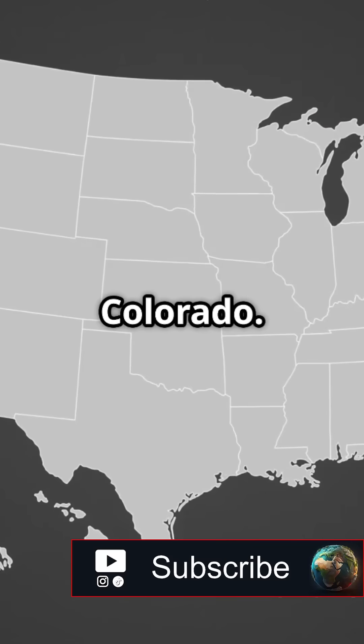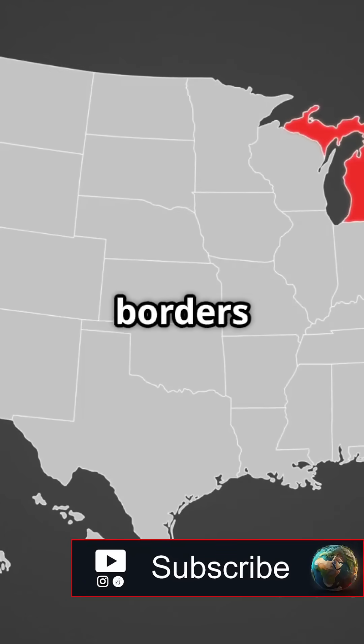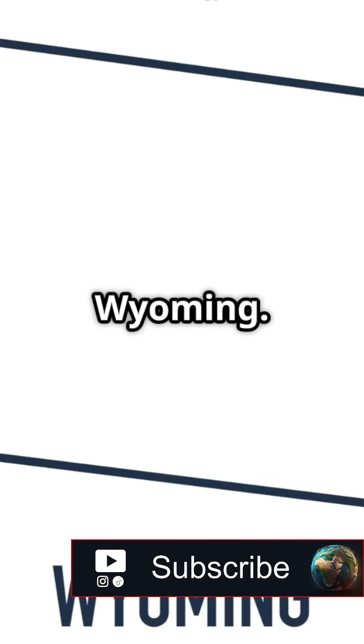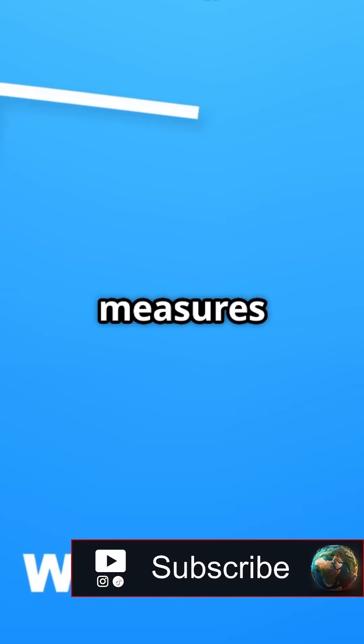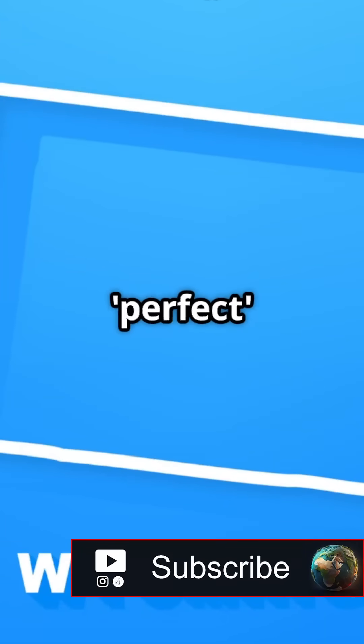Number two, Colorado. On a map, it looks almost like a perfect square, with its borders running straight for miles. And number one, the state that's closest to a perfect square, Wyoming. Each side measures about 310 miles, making it the most geometrically perfect state.